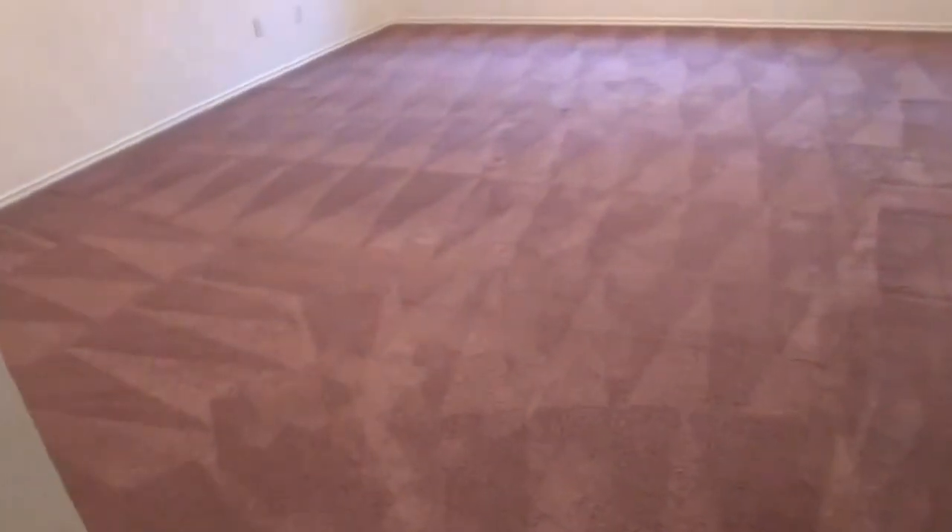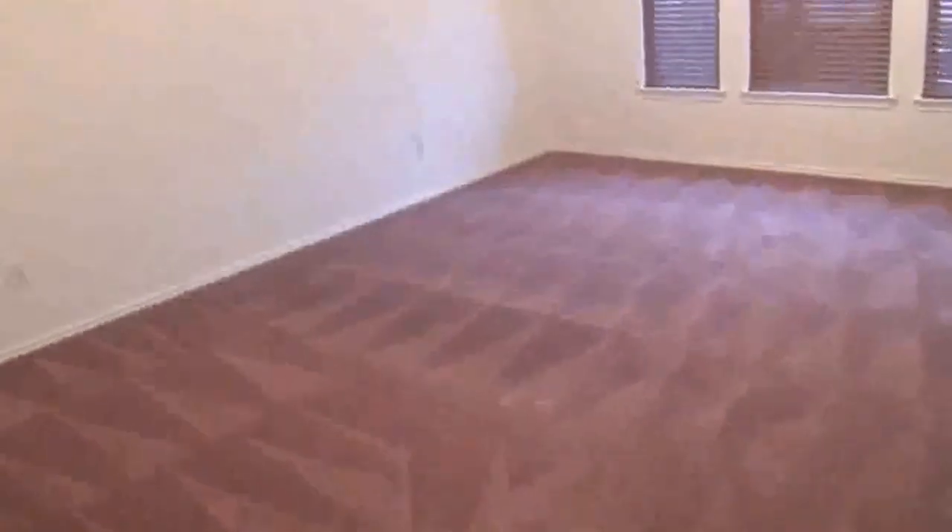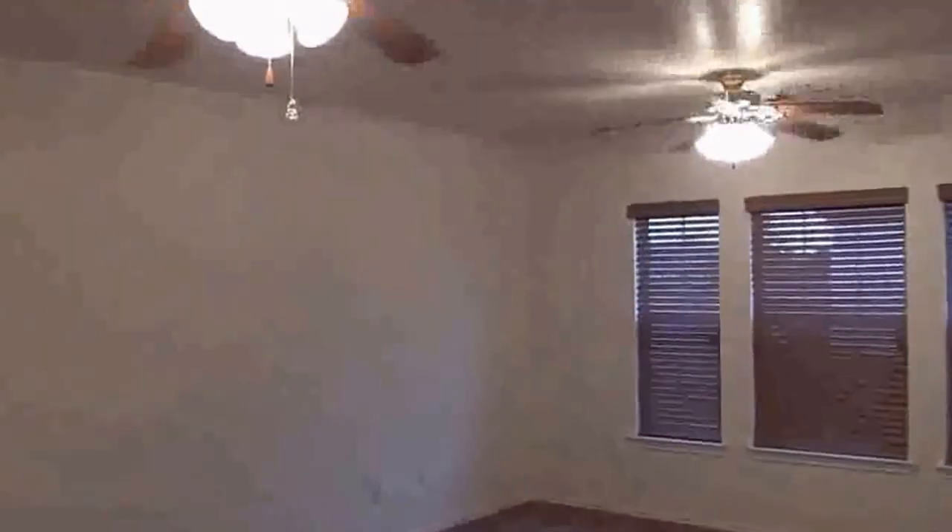And then we have the master bedroom — it's a very good size. It could easily fit a king-size bed, nightstands, dressers, TV, etc. It's so large it actually has two ceiling fans. There are already blinds throughout the house.